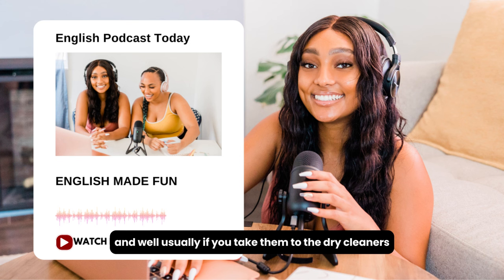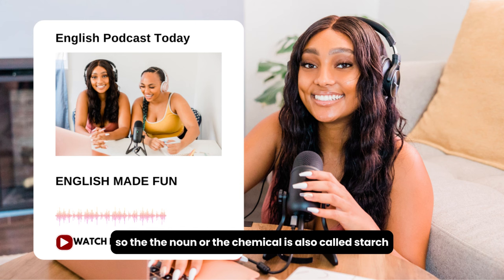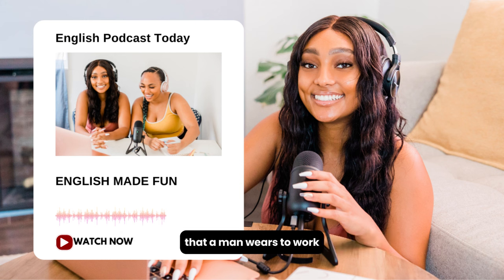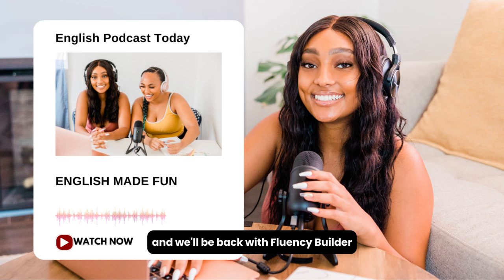Usually if you take clothes to the dry cleaners, they will iron them and also starch them. To starch something means to use some powder or chemical to make something stiff or hard. The noun or chemical is also called starch. Think of a shirt with many buttons that a man wears to work — he has a collar around his neck that needs to be high and tall. A dry cleaner will use starch to make sure it stands up. So those are five key words for the dialogue today. Let's listen to the dialogue again.